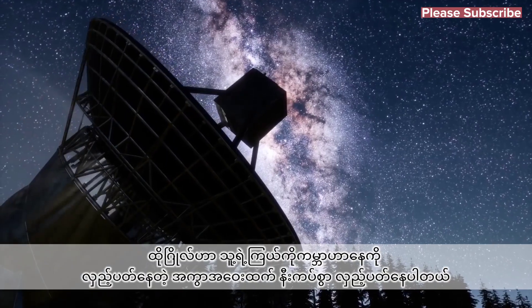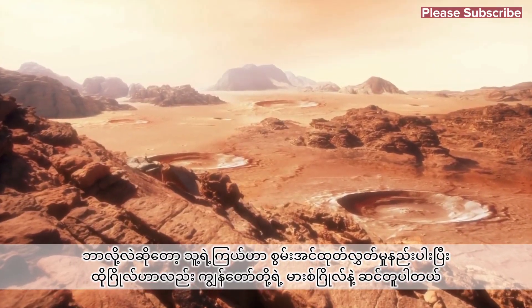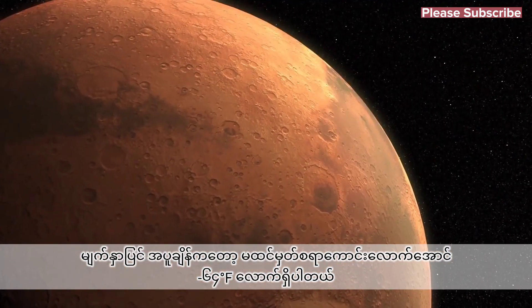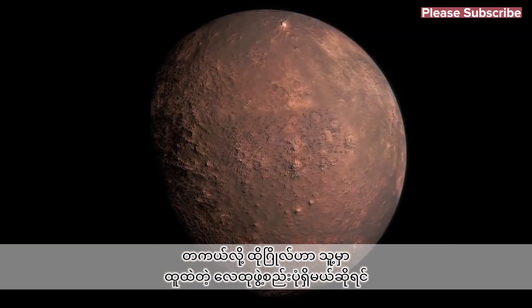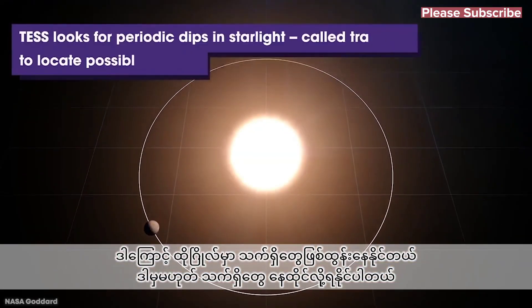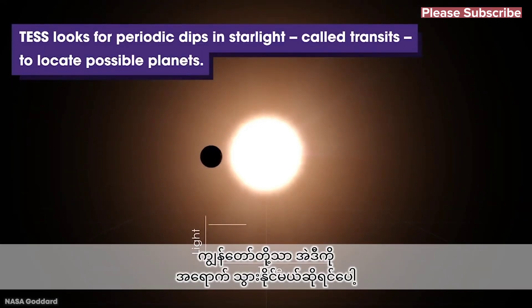The planet orbits its star much closer than the Earth does to the sun, but because the star emits less energy, the surface conditions are thought to be much more similar to Mars, with temperatures believed to be around negative 64 degrees Fahrenheit. However, if the planet has formed a thick atmosphere, the temperature could be significantly higher, and it therefore has the potential to either have life, or be able to sustain life if we were ever able to visit.